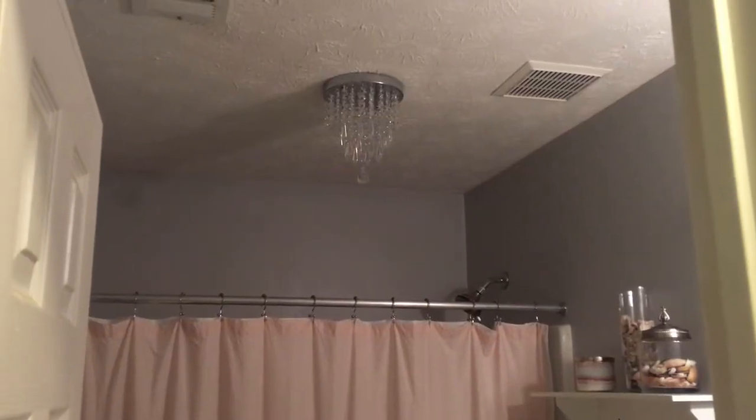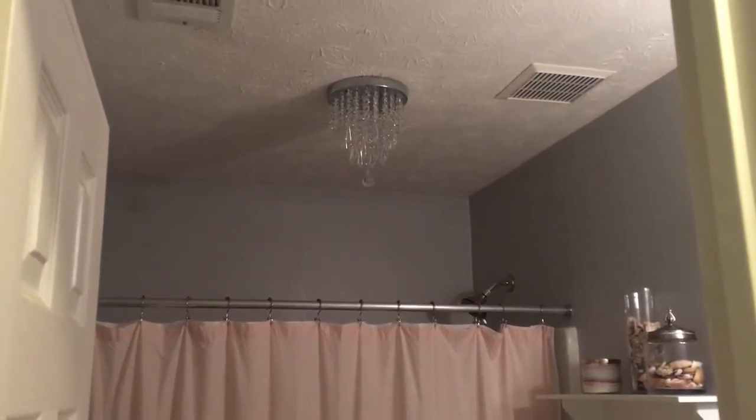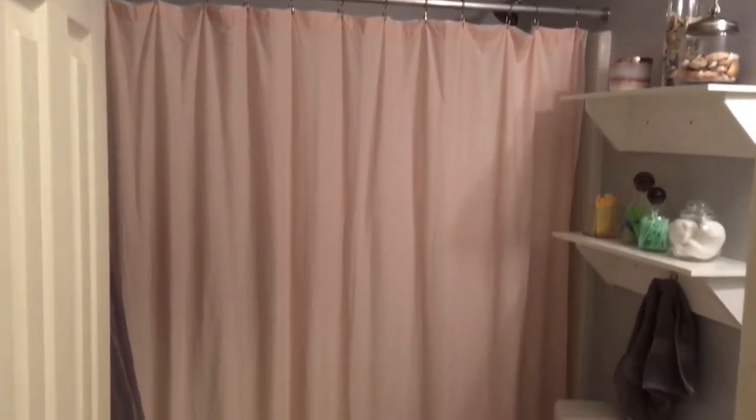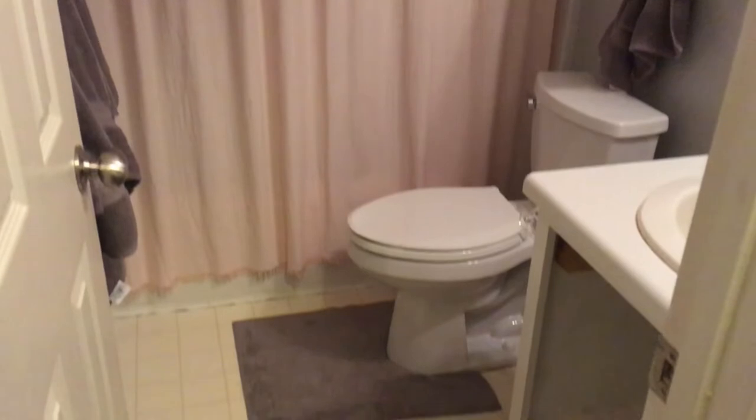We're still waiting on light bulbs for that chandelier — it takes G9s, which are special. But look at the transformation of this bathroom. We still want to work on this floor; we're going to do a peel-and-stick vinyl and then grout it so it looks like real tile. The doors have been painted for this vanity, and we're going to attach them and put new knobs on them.